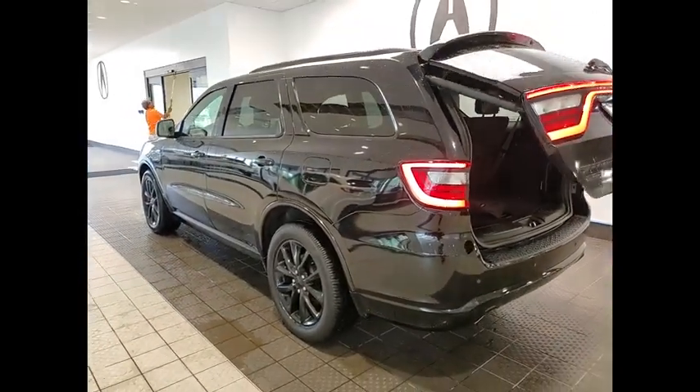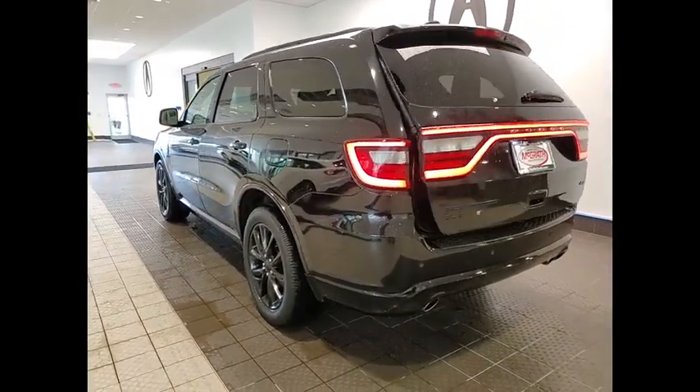Aluminum wheels, rear spoiler, remote engine start, power lift gate, brake assist.